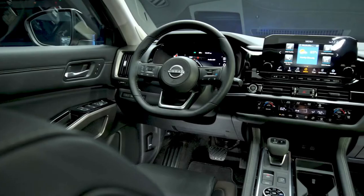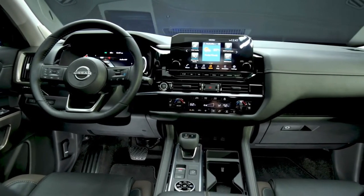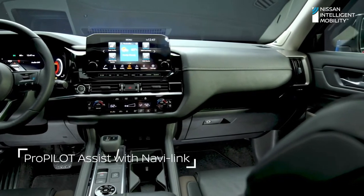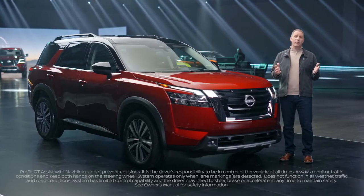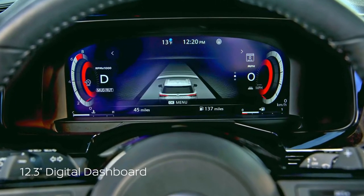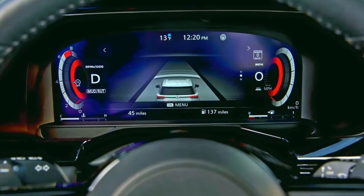When we spoke to Pathfinder owners, we looked at what they were expecting when it comes to connectivity, driver assistance, and safety technologies. We're delivering them our best, including ProPilot Assist with NaviLink, which takes some of the stress out of driving, especially in heavy traffic or on long road trips. A large, fully customizable digital dashboard, as well as a new head-up display to help keep the driver's eyes on the road.